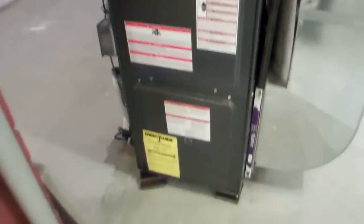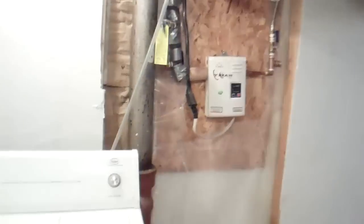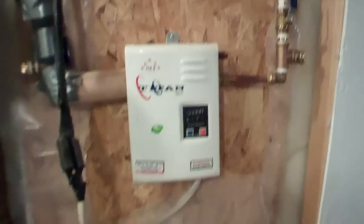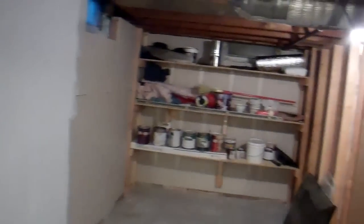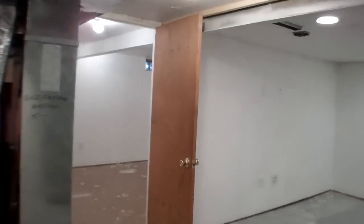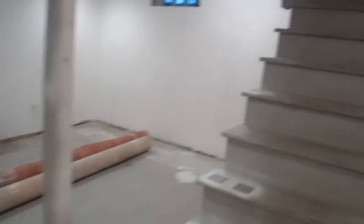We've got a new furnace, on-demand water heater — also new — some storage back here, and an updated electrical panel with 100 amp service. We're all set down here, just needs a few finishing touches. He even already has a new railing and mounts purchased, you just have to install that.